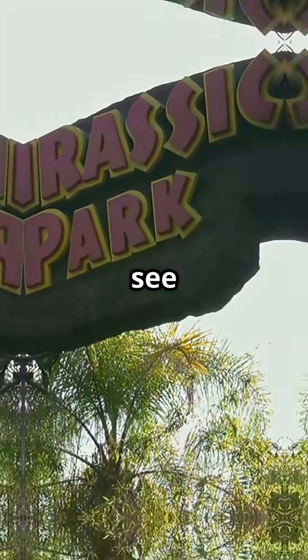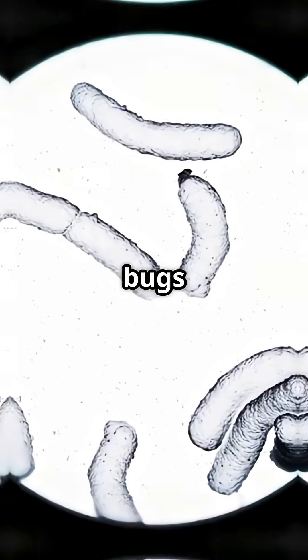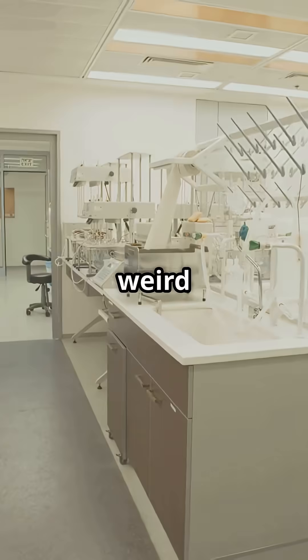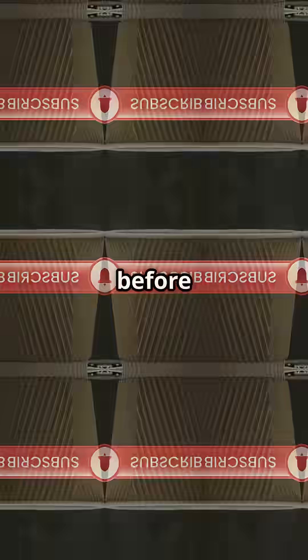So while you won't see Jurassic Park-style dinosaurs, these ancient bugs are our own microscopic, frostbitten time travellers. For more weird science tales, hit subscribe before your coffee gets cold.